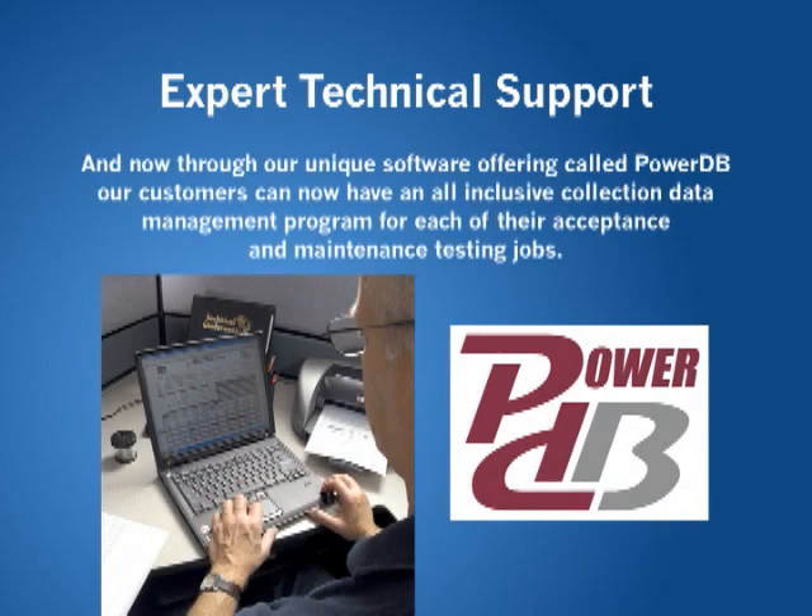And now through our unique software offering called PowerDB, our customers can now have an all-inclusive collection data management program for each of their acceptance and maintenance testing jobs.